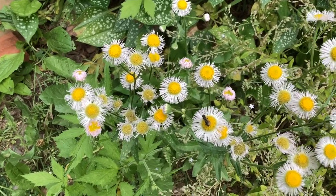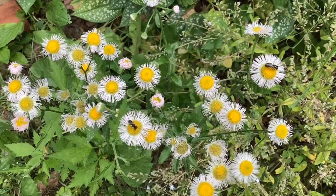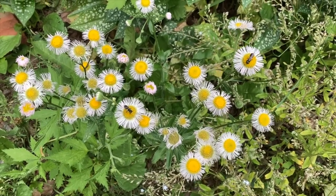This fleabane is attracting some small bees. Many plants that are considered weeds are actually very good for native pollinators.